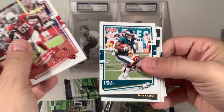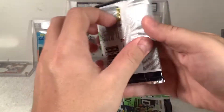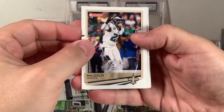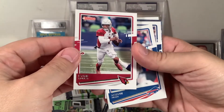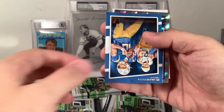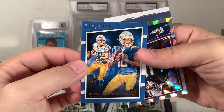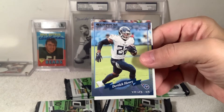Chandler Jones, Eno Benjamin, and Miles Sanders. Malcolm Jenkins, Marquise Brown, Kyler Murray, Stefon Diggs, T.Y. Hilton. Rookie Gridiron Kings — Justin Herbert. Hairbear is not an option! Henry Ruggs — another nice rookie. Henry Ruggs is a popular player.